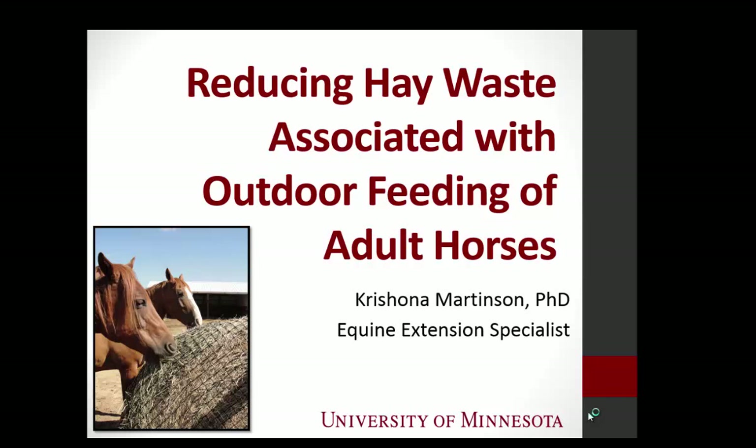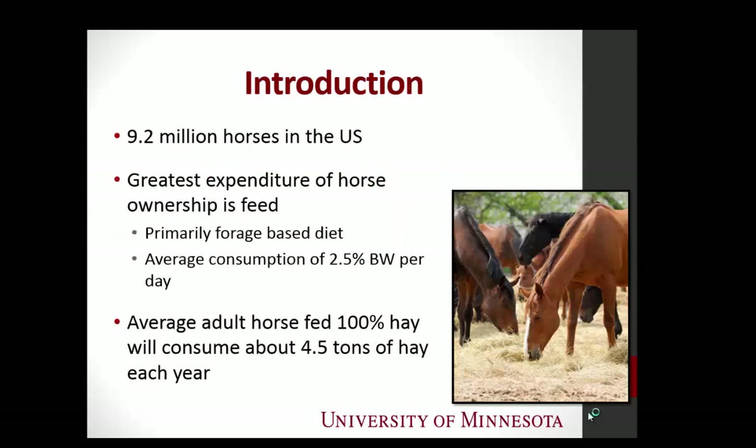Thanks, Mike. Well, I promised to bring this back around full circle to manure and composting. And I know I'm standing in the way of dinner. So, I think it's pretty common to know that with livestock enterprises, especially horses, feed is usually the greatest expenditure of most operations.